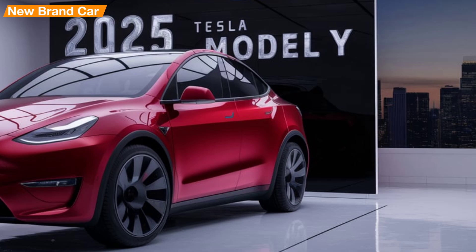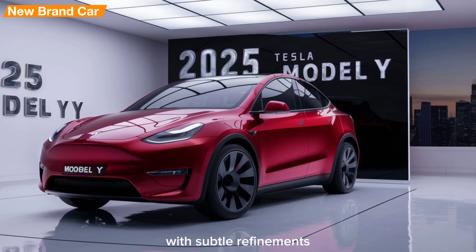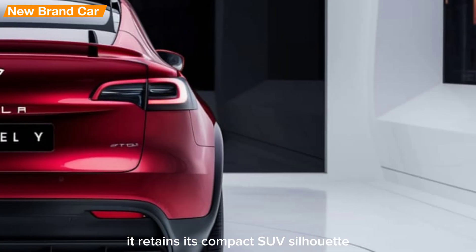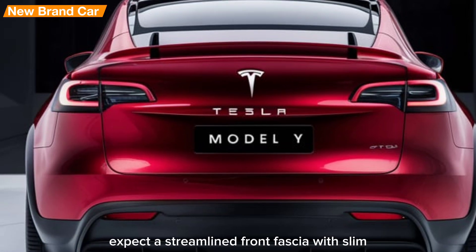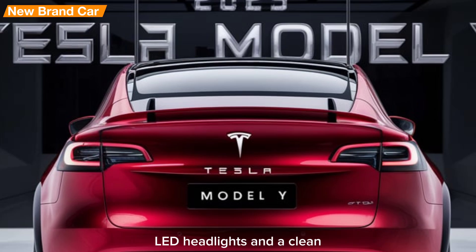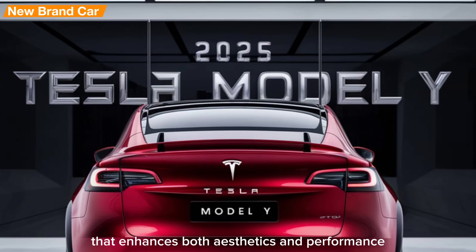Let's start with the design. The 2025 Model Y continues Tesla's sleek and minimalist aesthetic with subtle refinements. It retains its compact SUV silhouette but features updated aerodynamics for improved efficiency. Expect a streamlined front fascia with slim LED headlights and a clean, uninterrupted profile that enhances both aesthetics and performance.